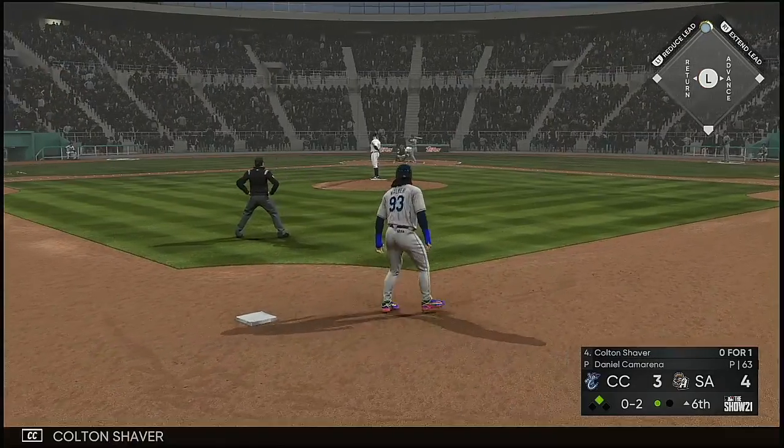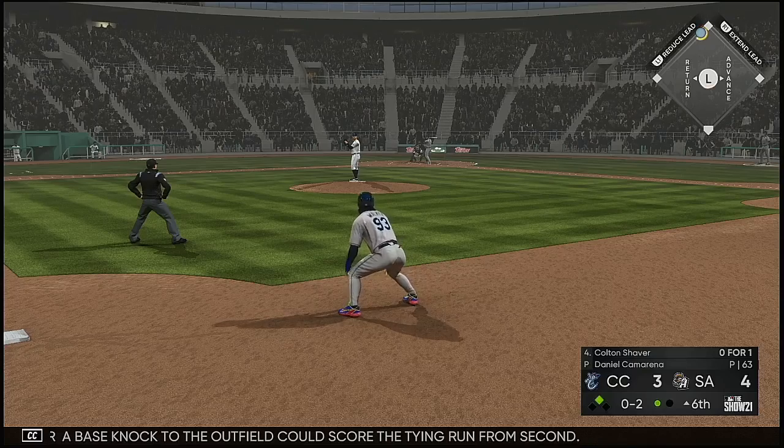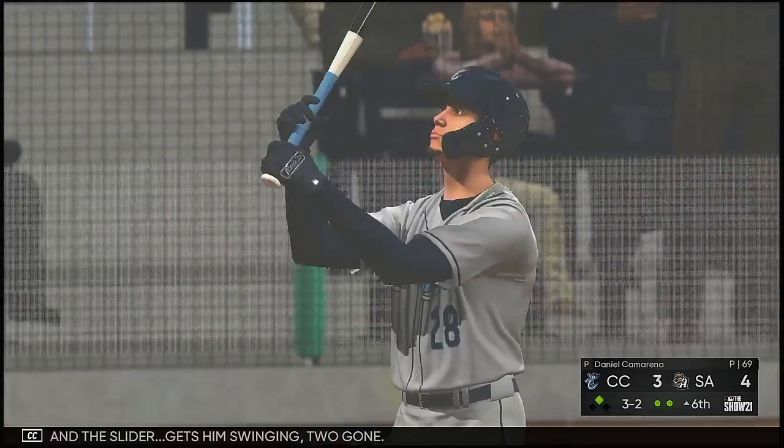Digging in next: Colton Shaver. A base knock to the outfield could score the tying run from second. Looking for the K — here's the pitch, and the slider gets him swinging. Two gone.